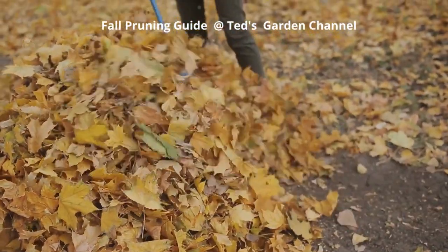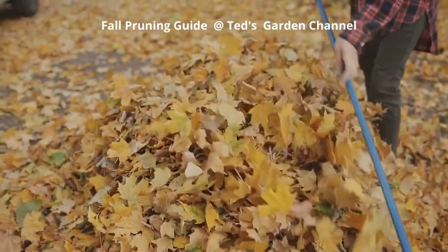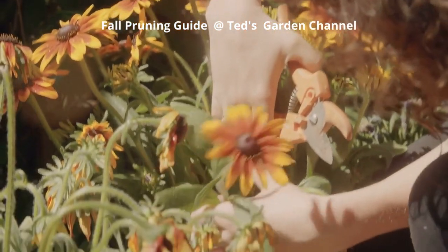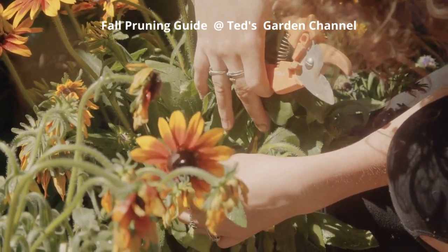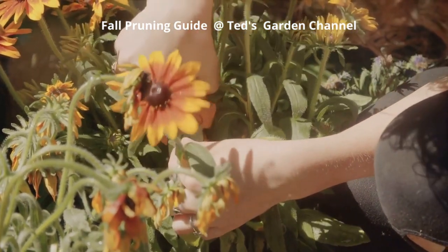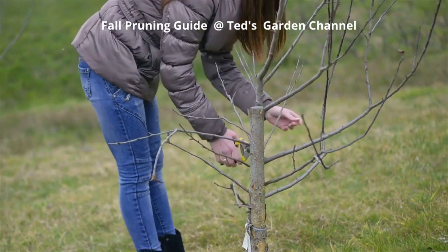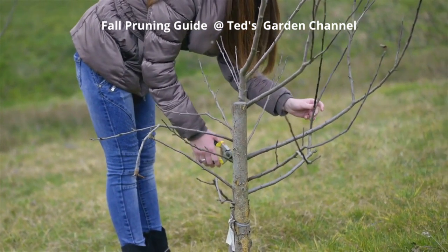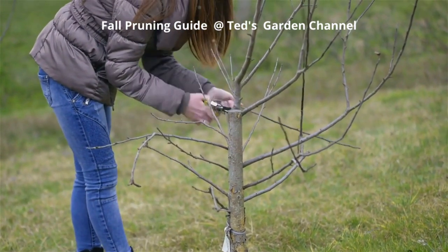In the heart of autumn, the vibrancy of your garden can be maintained and its future growth secured. With the right knowledge and tools, you can master the art of fall pruning, a vital part of plant care. Fall pruning isn't just about maintaining the aesthetic appeal of your garden — it's a strategic practice that ensures the longevity and health of your plants. Deciding what to trim and what to preserve can make all the difference between a thriving garden and a struggling one.